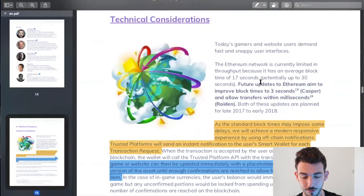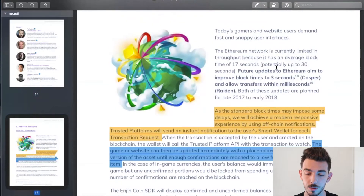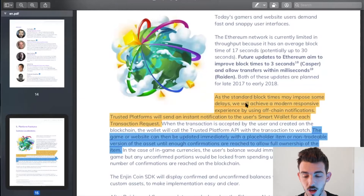We have a list of some of the platform features. Because Enjin was built on the Ethereum network, there were questions about speed and transaction costs. As a standard block time may impose some delays, they will achieve a modern responsive experience by using off-chain notifications. Trusted platforms will send an instant notification to the user's smart wallet for each transaction request. The game or the website can then be updated immediately with a placeholder item or non-tradable version of the asset until enough confirmations are reached to allow full ownership of the item.